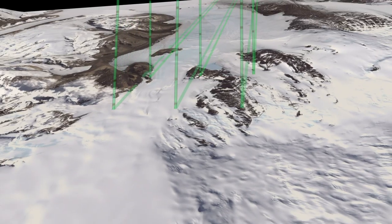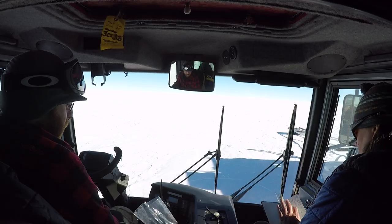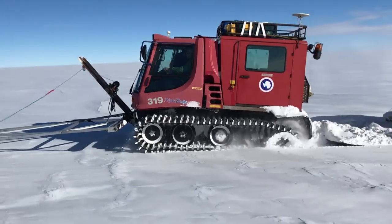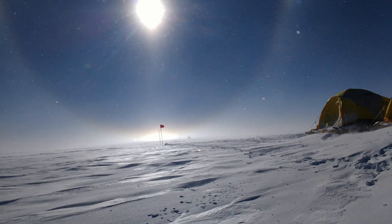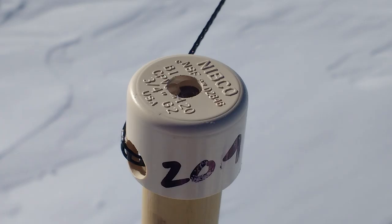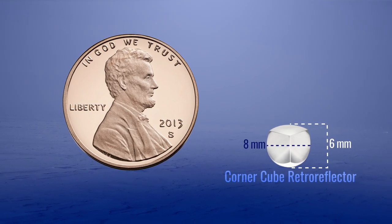This entire traverse was in support of ICESat-2, which will launch later in the year. ICESat-2 is all about measuring elevation, and a natural question is: how do you know you're getting the right answer? We'll go out and collect a reference data set and be ready to compare and evaluate. The big measurement we were making was the elevation of the ice sheet surface around our traverse, with two GPS units — one on each vehicle — measuring that elevation. We were also leaving out corner cube reflectors to get an assessment of the pointing of ICESat-2: when we make an elevation measurement, how are we sure it's in the right place?